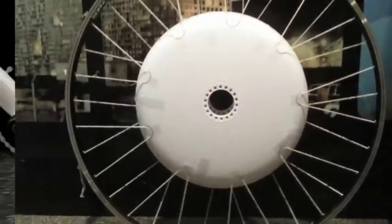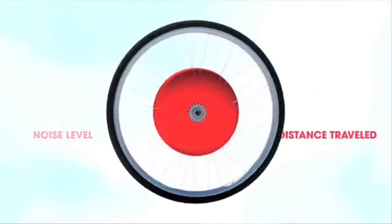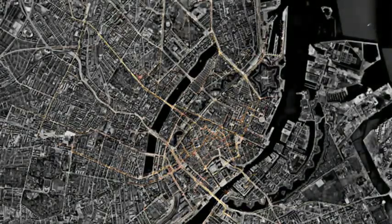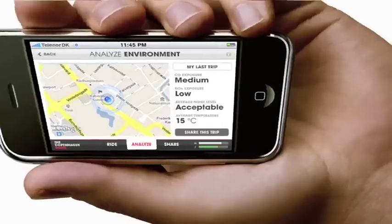The idea is that it can be retrofitted onto any bike. The wheel has a number of sensors in it: environmental sensors — carbon monoxide, NOx, noise, relative humidity, temperature. In Copenhagen there are only three static environmental monitors in the city, giving readings at two-second intervals. You put your iPhone on the handlebar, the Bluetooth in the iPhone syncs with the back wheel of the bike, and you can see all of the data that your wheel is collecting.